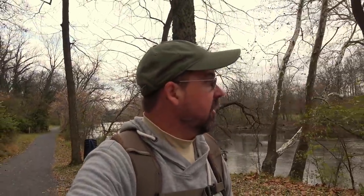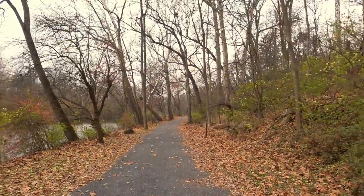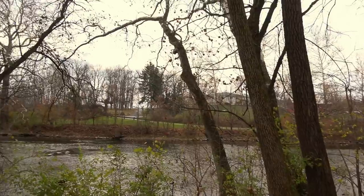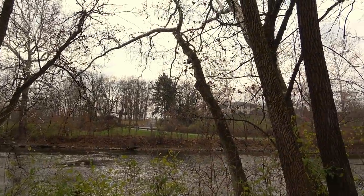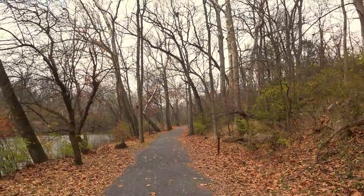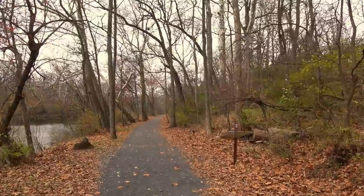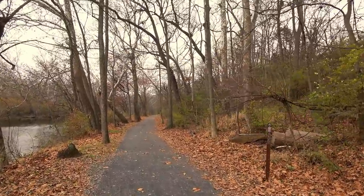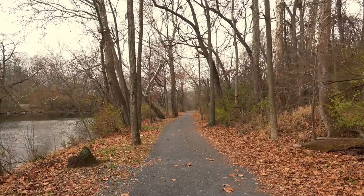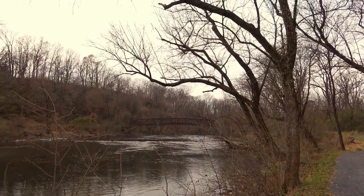We're getting into a nicer section of the trail here, away from that sketchier part. They do call this the Union Canal Trail. Remember, at this point the Union Canal is actually on that side of the river, so what we're walking on now is not the towpath trail where the mules would walk. But there is a bridge up here — there are remains of lock 51 and the mule bridge ahead.